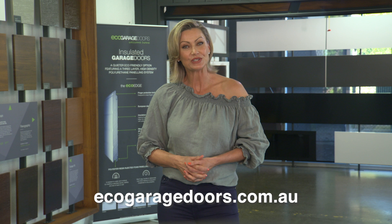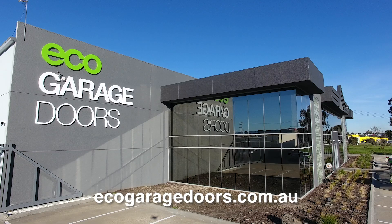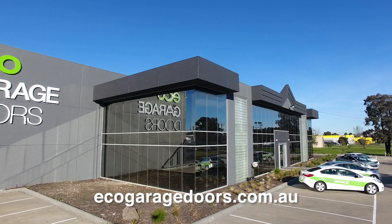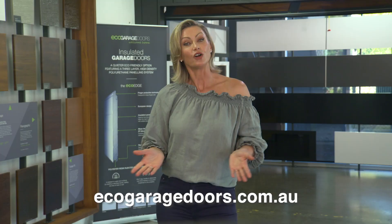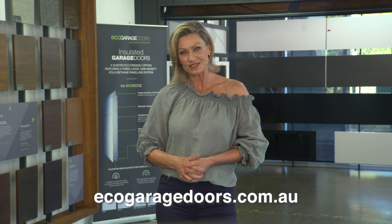To explore Eco Garage Doors' extensive range of garage doors, visit ecogaragedoors.com.au, or we welcome you to see first-hand how our garage doors are made at our brand new showroom in the Melbourne suburb of Dandenong South, to explore the latest designs, colours and working displays. Alternatively, give us a call to come to you on 03 9703 1500. Eco Garage Doors — welcome home.